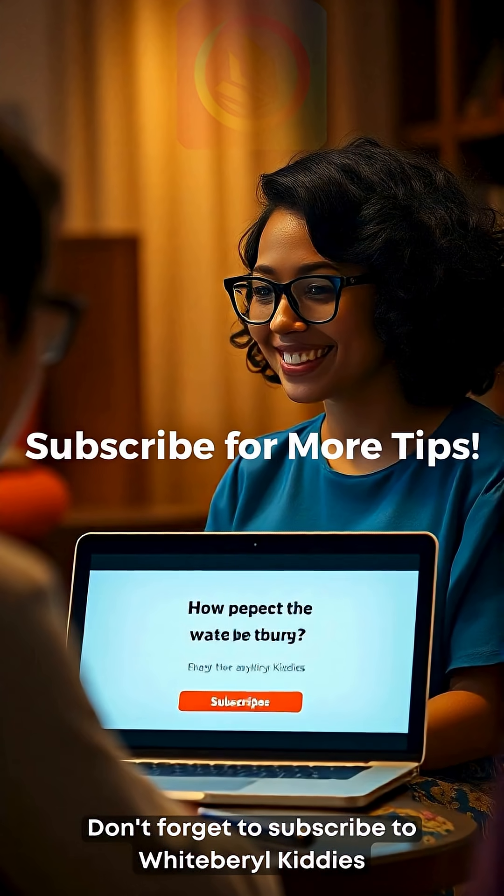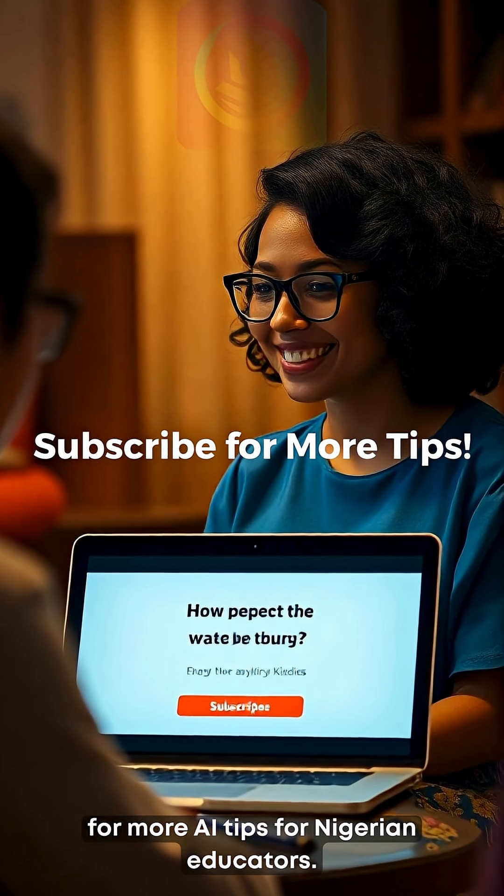Don't forget to subscribe to White Barrel Kitties for more AI tips for Nigerian educators.